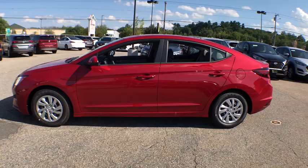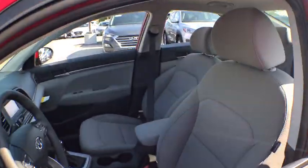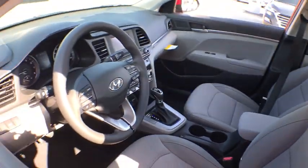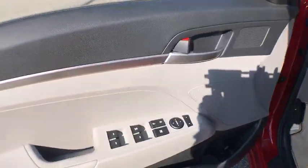This vehicle has less than 100 miles. Here are some of this vehicle's great options: traction control, dual airbags, power steering, trip computer, security system, electronic stability control, rear window defroster.